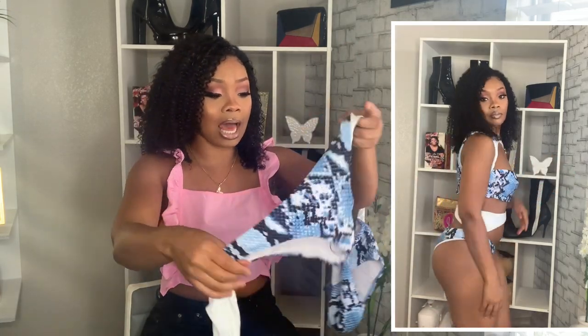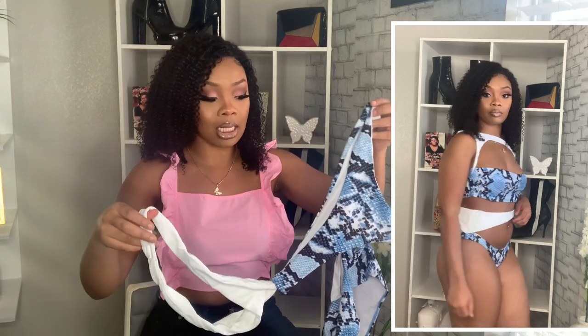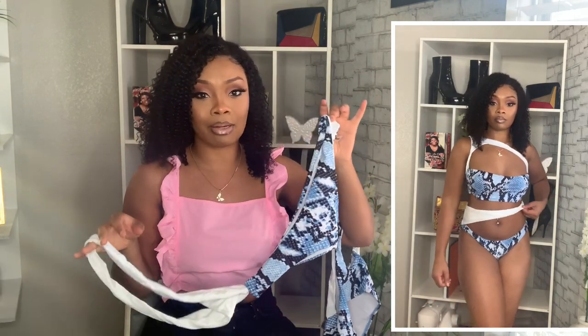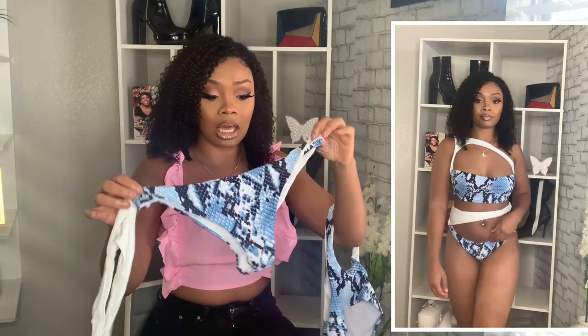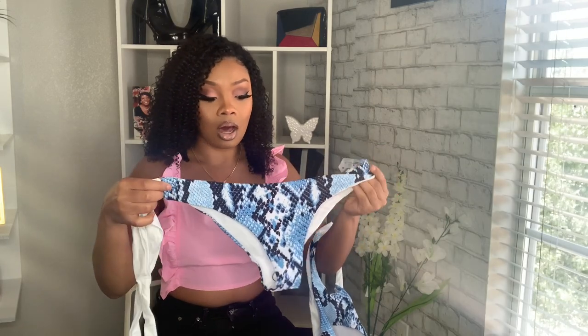So this first swimsuit — I got this blue two-piece swimsuit in a size medium. I got it in a medium because I felt like it was gonna run small. This is really cute, I love the color and the print — it has like a snake print going on, and it has a white strap. Really cute.